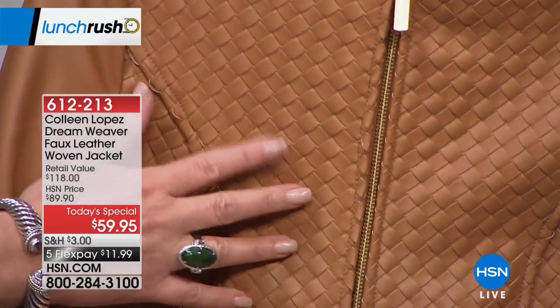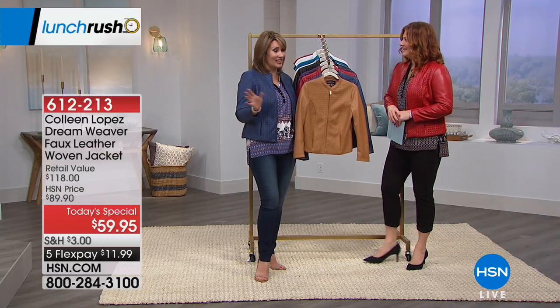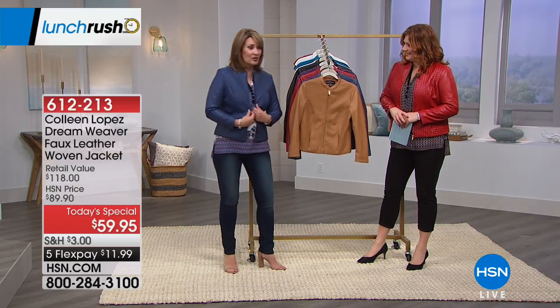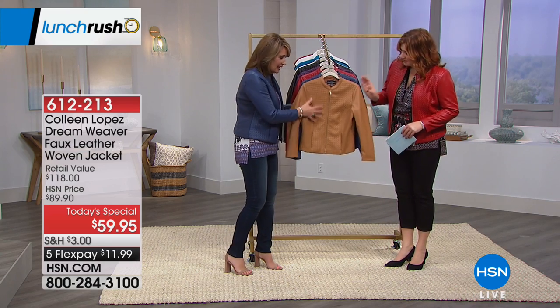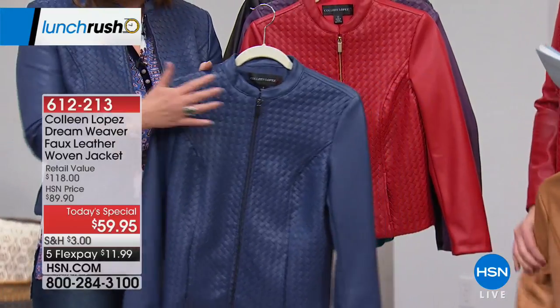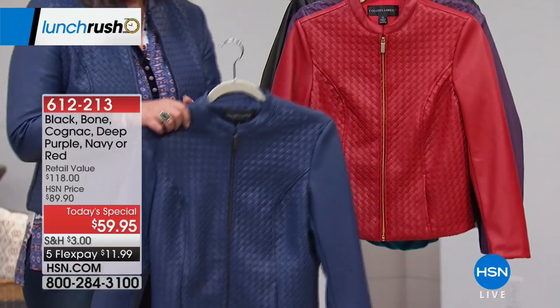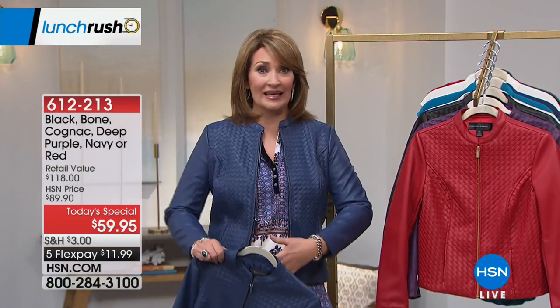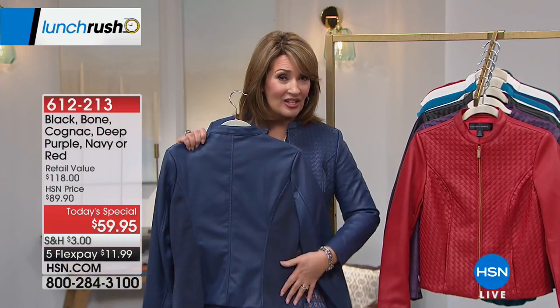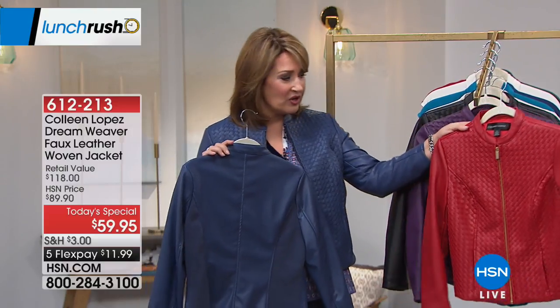The red was the number one choice last night. We also love this beautiful blue — it's a navy blue, like a dark sapphire. Very denim-friendly. You can throw it over tunics, tops, prints, solids. You can zip it up. It has Ponte in the back, so it has that extra stretch with the princess seam, giving you a beautiful fit. True to size.